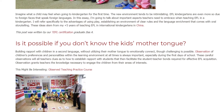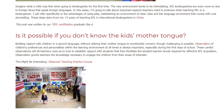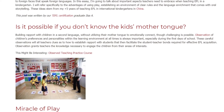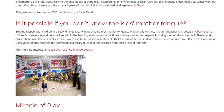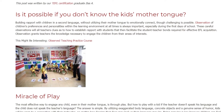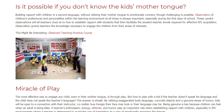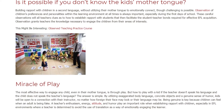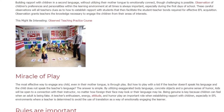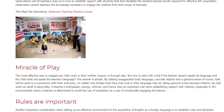Observation grants teachers the knowledge necessary to engage children from their areas of interest. The most effective way to engage any child, even in their mother tongue, is through play. But how to play with a kid if the teacher doesn't speak their language? The answer is simple: by utilizing exaggerated body language, concrete objects, and a genuine sense of humor, kids will be open to a connection with their instructor no matter how foreign their face or language may be. Being genuine is key, because children can feel when an adult is being fake. A teacher's enthusiasm, energy, attitude, and humor play an important role when establishing rapport, especially in EFL environments where a teacher avoids translation as a way of emotionally engaging the learner.